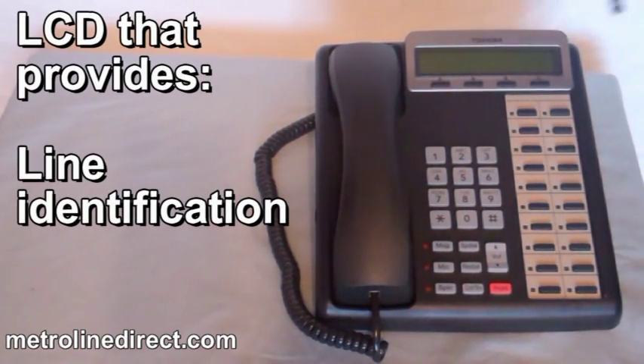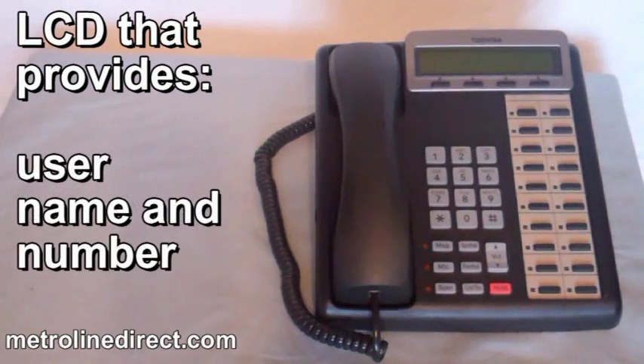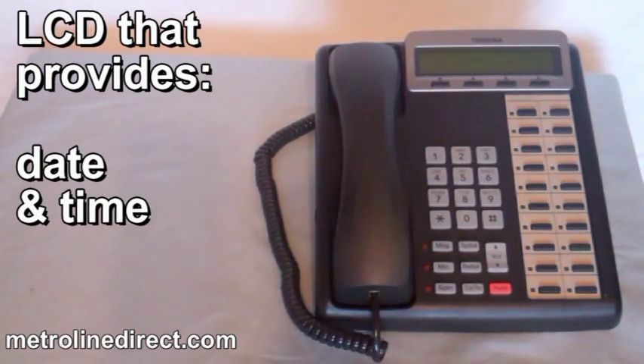The LCD provides line identification, user name and number, and date and time.